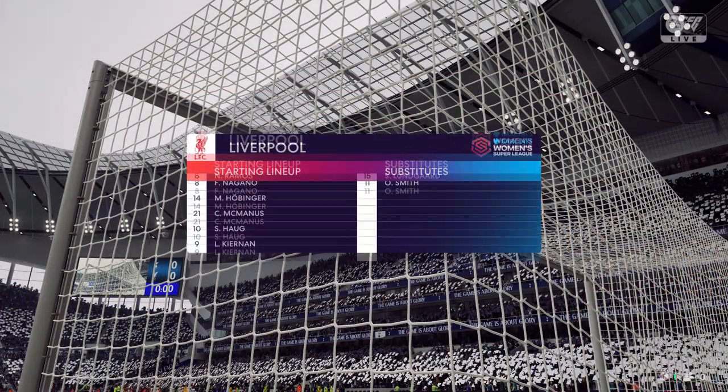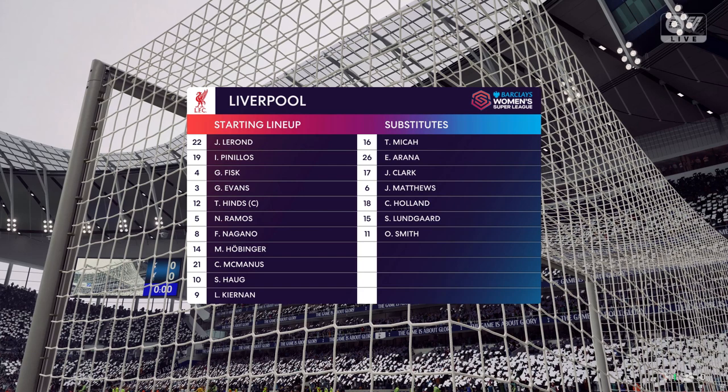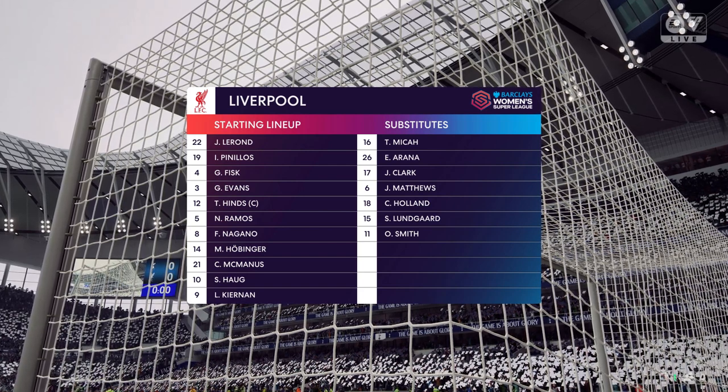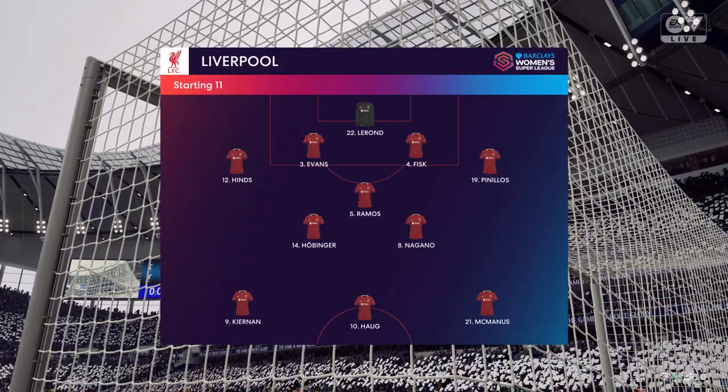Let's take a look at the Liverpool starting XI. They're going to play with two wingers here, but I'm just a little bit worried that the centre-forward could become isolated. Therefore, the midfield players need to get forward as much as possible in this 4-3-3 shape.